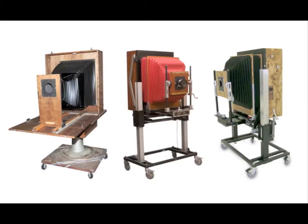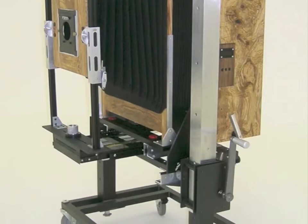Here's a juxtaposition of the original prototype, the New York City camera, and a brand new camera built by Mammoth Camera based in San Francisco. We will deliver two of these cameras to 20x24 Holdings in 2011.